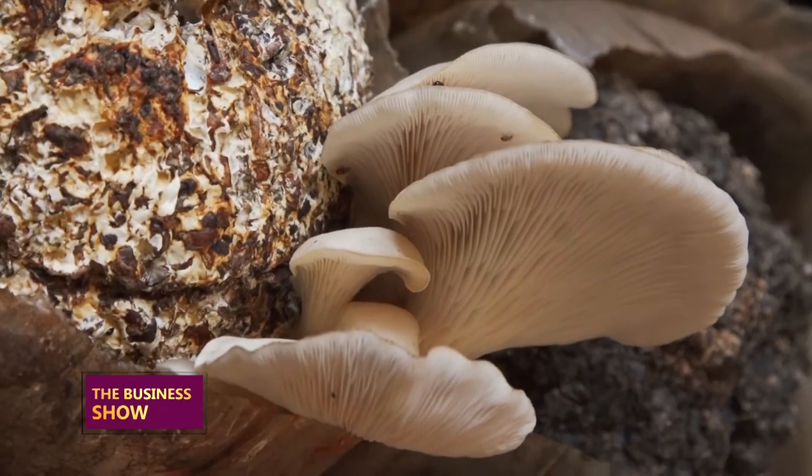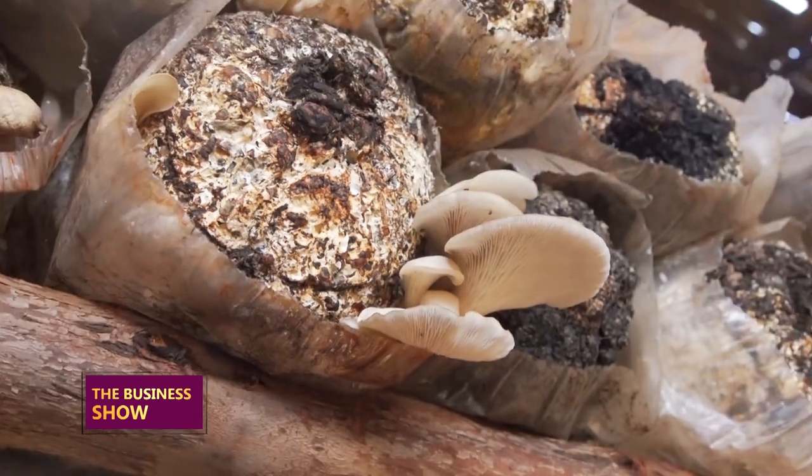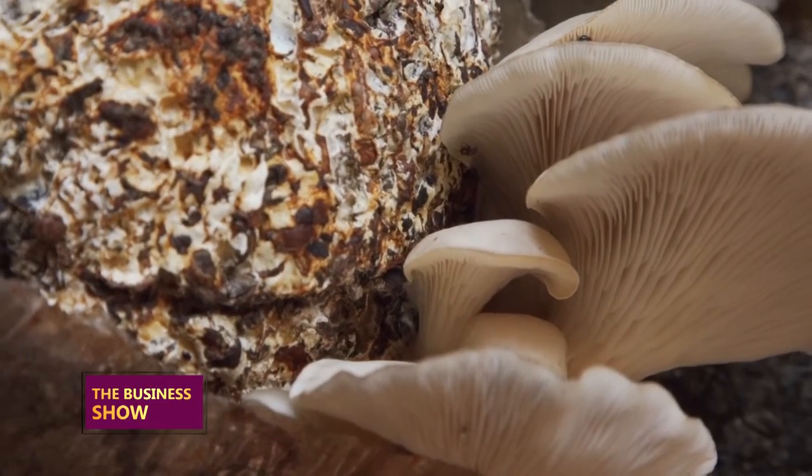The business of mushrooms is such that you earn daily. Every day, if you have a number of gardens, they'll be producing mushrooms on a daily basis — you can get daily income. For somebody to be a commercial mushroom farmer, they should think about having a space of about 20 by 20 feet. With mushrooms, you don't require a lot of space.